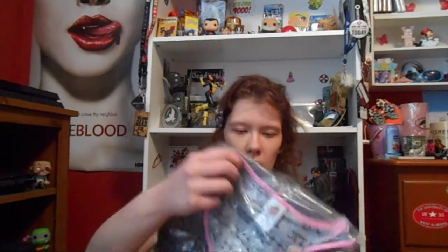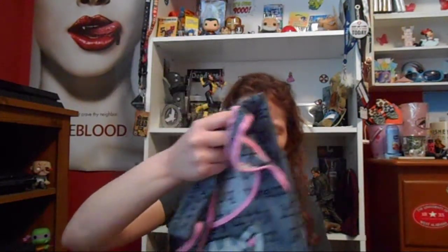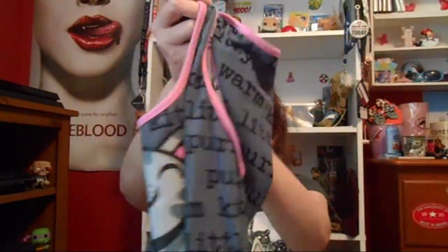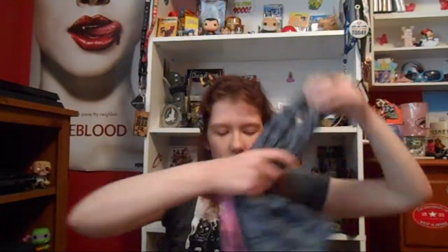First off is this — I ordered for myself, as I do every mystery unboxing. Let's see what this looks like in person. This is the soft kitty nightgown, and I'm a huge Big Bang Theory fan. It just says 'soft kitty, warm kitty, sleepy kitty' all over it. It's like a racerback tank kind of nightgown. It's so cute, I'm so excited to wear it!